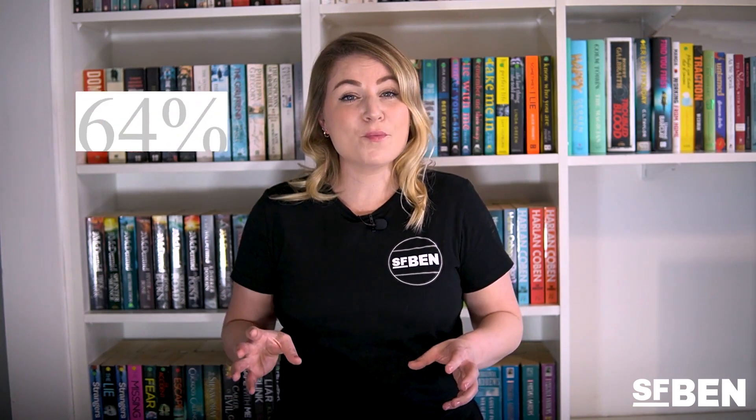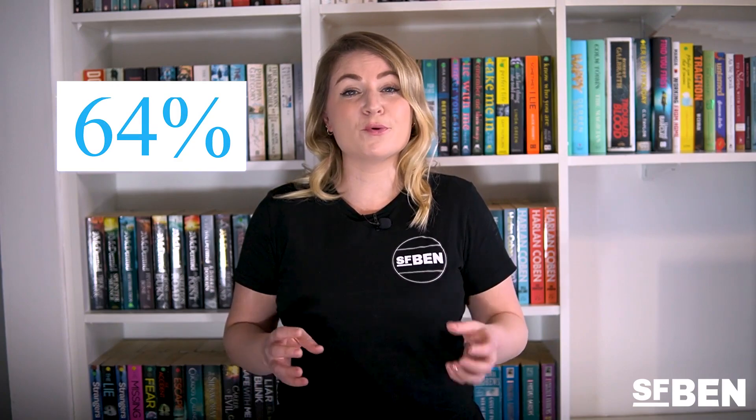The Service Cloud Consultant certification is designed for consultants who have experience implementing Salesforce Service Cloud in a customer-facing role. This exam will look at Salesforce's second most popular product, diving deep into all the features that make up Service Cloud. 64% of Salesforce professionals who responded to Mason Frank's careers and hiring guide work with Service Cloud, and the certification is number six in the list of certifications held, potentially giving you an edge over other candidates.